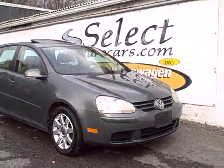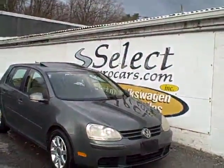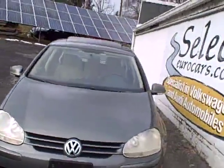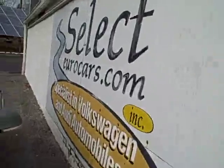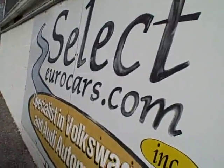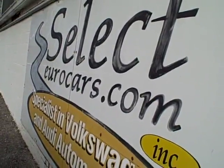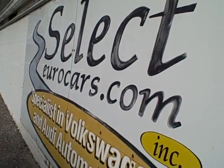2006 Volkswagen Rabbit, four-door, five-speed, sunroof, heated seats — loaded. Absolutely hard to find, sure, but available here at Select Eurocars, where we've specialized in Volkswagen and Audi for over 36 years, and we're open seven days a week.